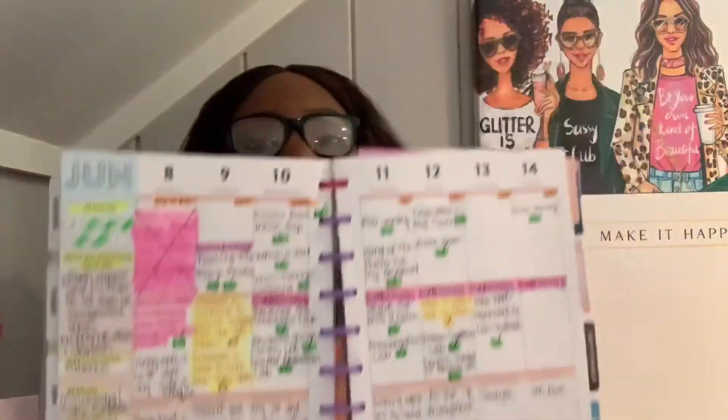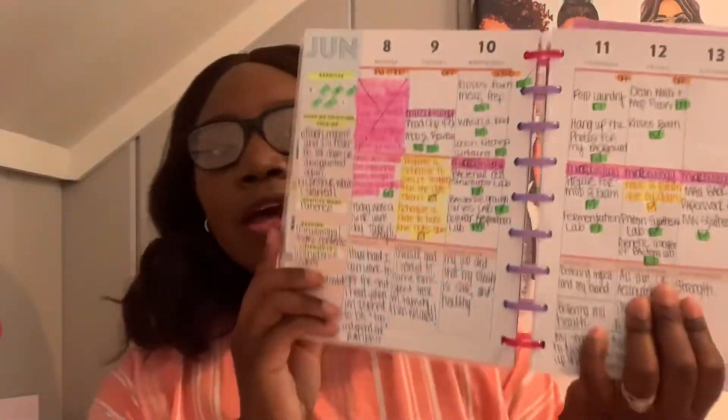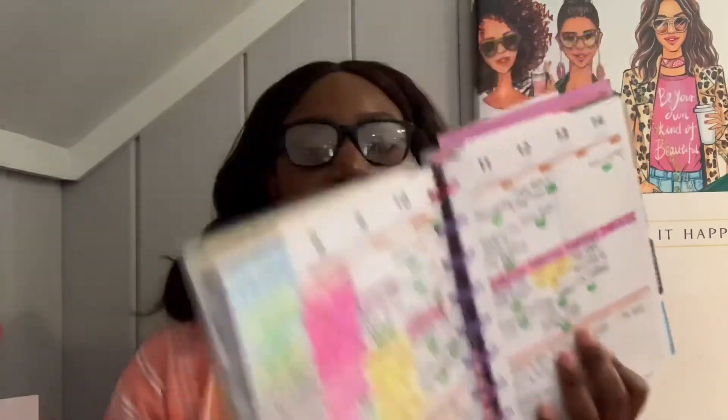Let me show you what my planner looks like. This is the month of June — I'm done with anatomy and physiology and now taking microbiology. As you can see, it is very color-coordinated. This is what one class looks like. Last semester I was taking three classes, so the calendar was even more color-coordinated — that's how I keep everything organized.